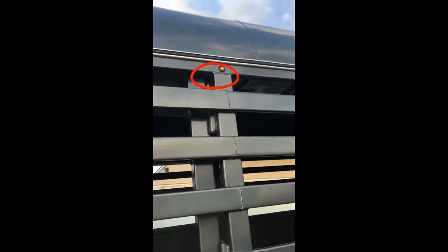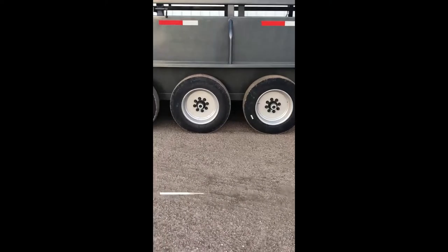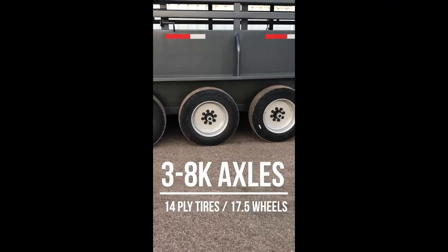You have your DOT required lighting — yes, they are LEDs. You have your electric brakes on three axles, 14 ply tires, 17 and a half inch.